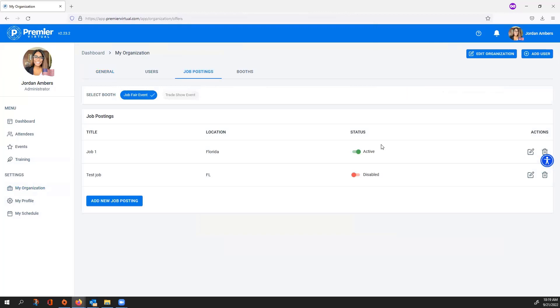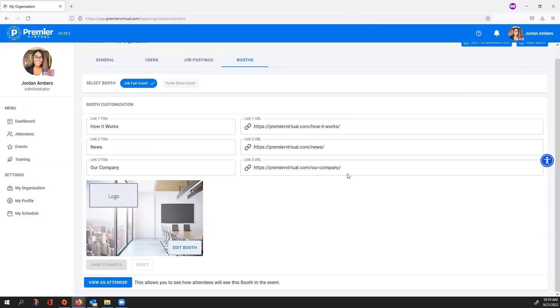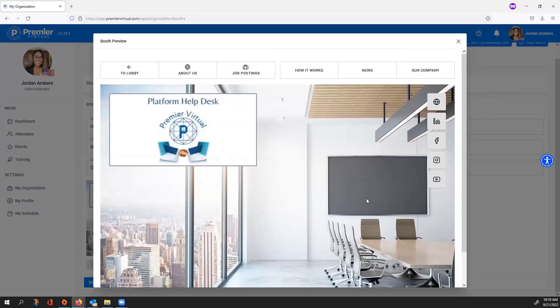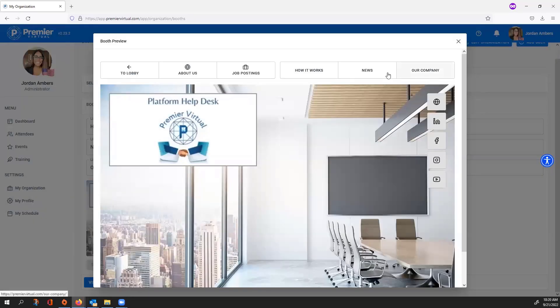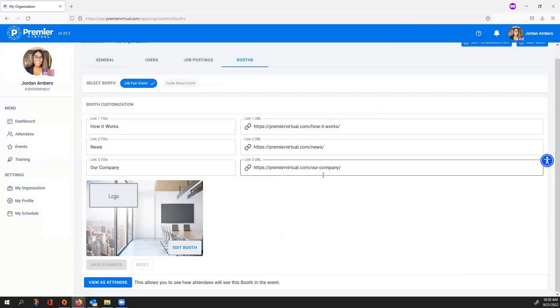Job Postings shows all your jobs, and you have options to add, edit, or delete them. The Booth tab lets you review or add the three custom links, change your background, and at the bottom right you have View as Attendee, which shows you exactly what your booth looks like to attendees. Click into your icons to make sure everything looks correct, check your job descriptions, and click on custom links to verify they route to the correct web addresses — sometimes links produce a 404 error on event day, so review them in advance.